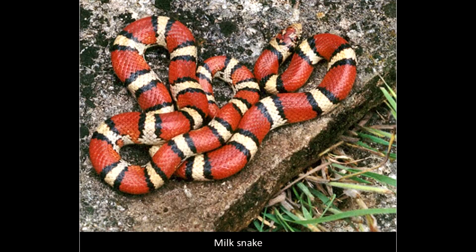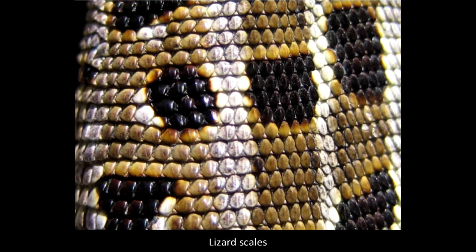Along with traits they share with other reptiles such as being ectothermic or cold-blooded, they are distinguished mostly by their skin, which is covered with scales.